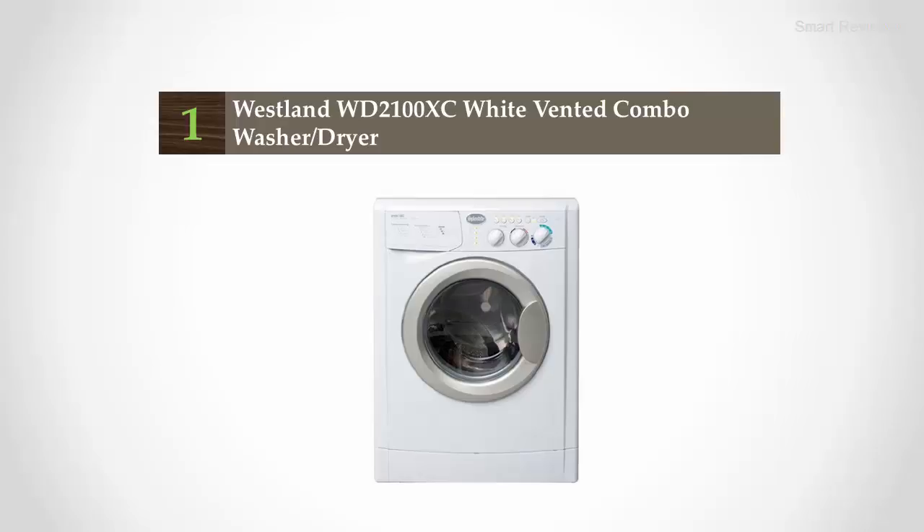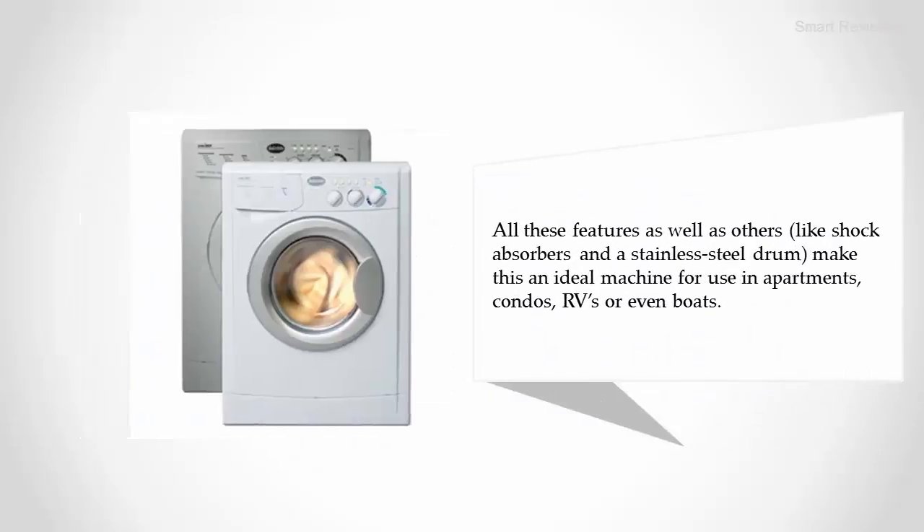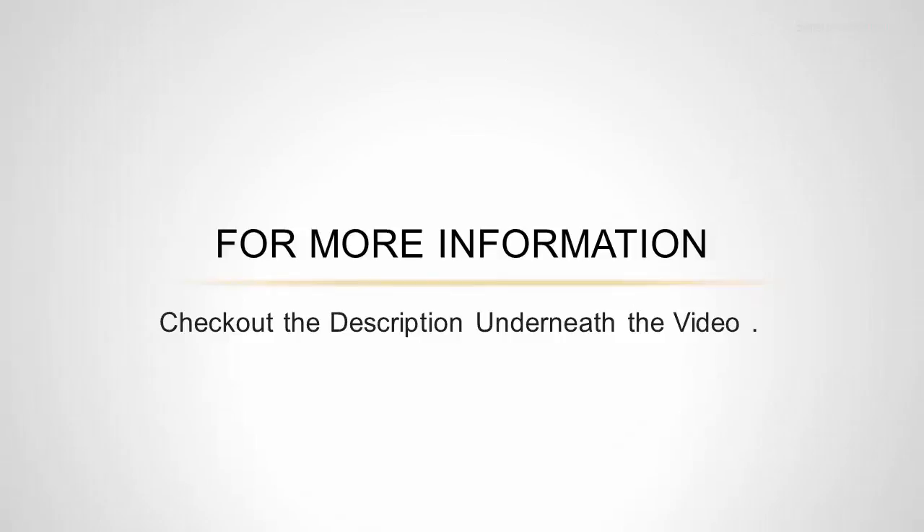Coming in at number one: the Westland WD-2100XC white vented combo washer dryer. It holds up to 15 pounds of clothes for washing and about 11 pounds for drying. The Westland is relatively quiet, so you can use it at night or early in the morning without disturbing anyone. Features like shock absorbers and a stainless steel drum make this an ideal machine for use in apartments, condos, RVs, or even boats. For more information, check out the description underneath the video.